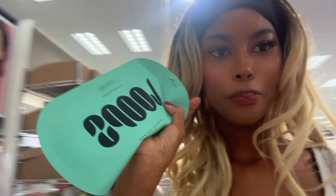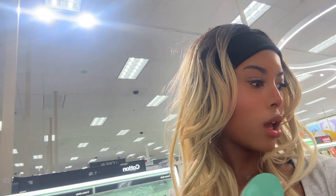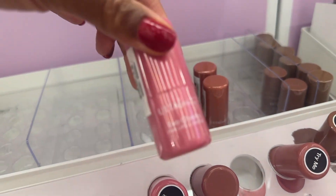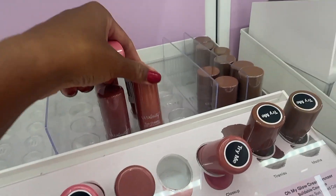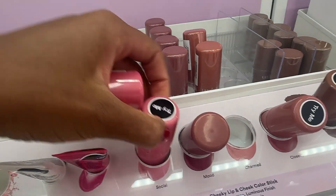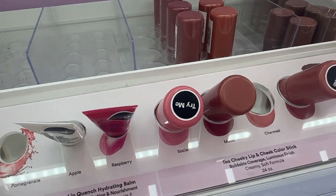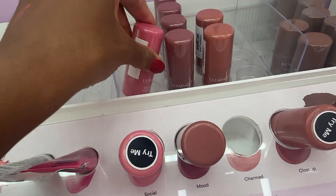I'm in the face mask section and I think I'm going to get a couple of these because I ran out. I had the pink one but I also want to try the blue one, so I'm going to get that. Since this Target has an Ulta inside, I'm going to check out the makeup section too. I'm definitely going to pick up some blush — I've never tried their blush before. One shade doesn't look great, so I'm definitely not getting that one.